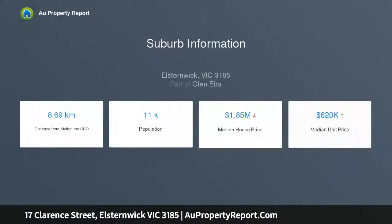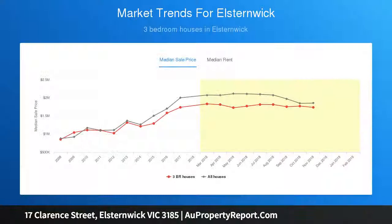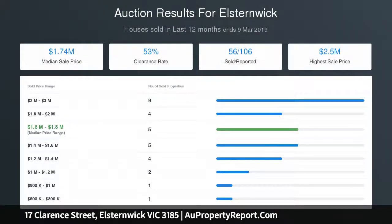An open fireplace, separate dining room, and superbly appointed kitchen with endless bench and cupboard space alongside stainless steel appliances. Three double bedrooms all with built-in robes, central tiled bathroom with separate shower and WC, large laundry, separate powder room, and gas ducted heating.